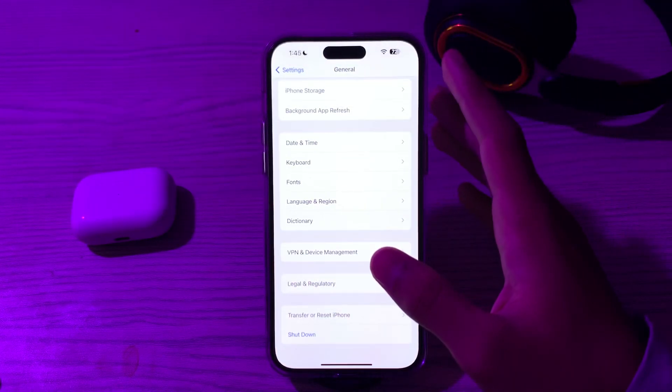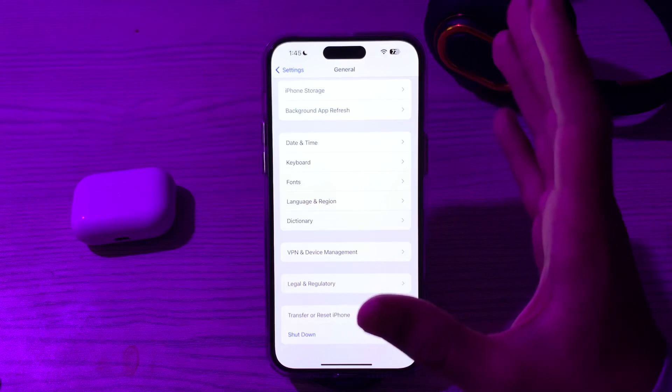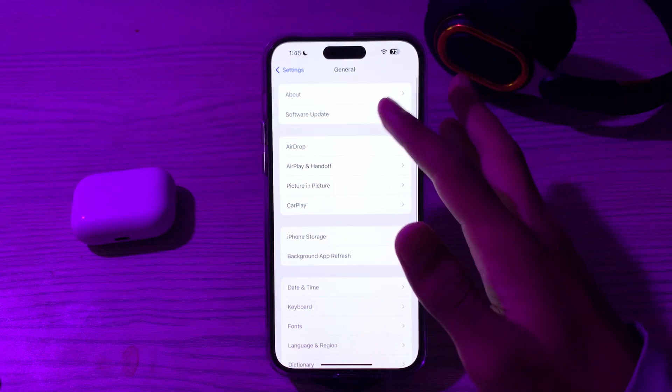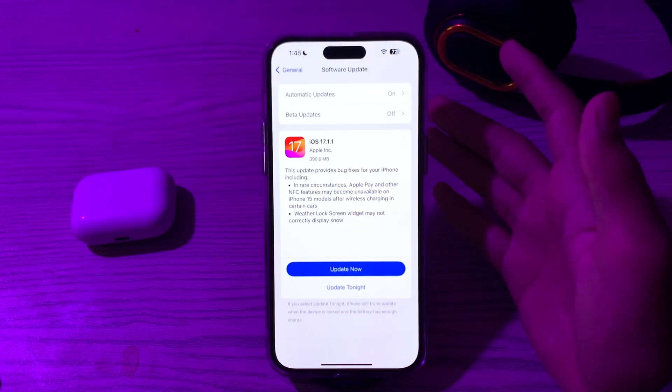If restarting doesn't work, you have to update your iOS version. Ensure that your iPhone 15 is running the latest version of iOS. Apple releases updates that include bug fixes and improvements. Go to Software Update and check if there is any available update, and if so, update your iPhone to the latest version of iOS.